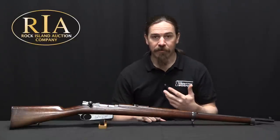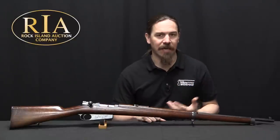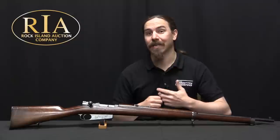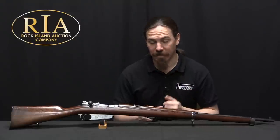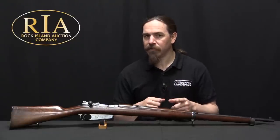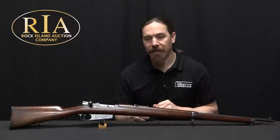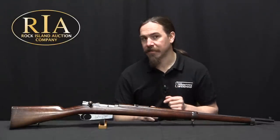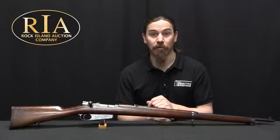That went through field trials, troop trials, further final testing, and they decided yes, we definitely like this — we'll go ahead and order a lot of them, like 70,000 of them. However, right about that time Mauser presented them with a new option: a new version of the rifle that most significantly had a double-stack internal magazine instead of the single-stack external magazine.